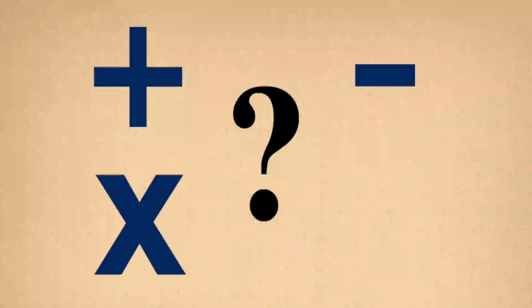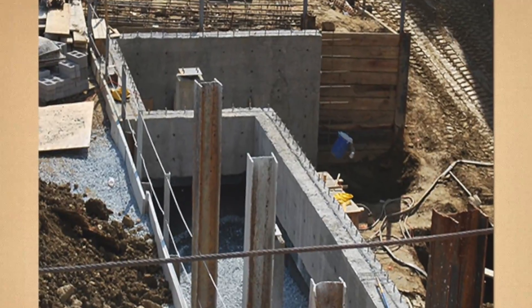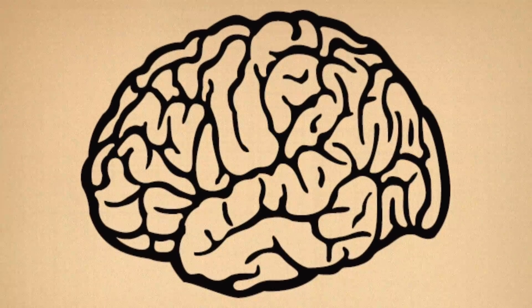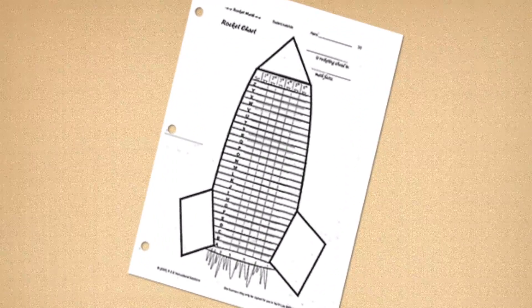How many times a day do you do math without even realizing it? Basic addition, subtraction, multiplication, and division facts crop up in everything from cooking to paying bills, and they are the foundations for all higher-level math. Being able to automatically recall these facts allows students to focus their mental processes on more complex issues as the concept becomes more advanced.